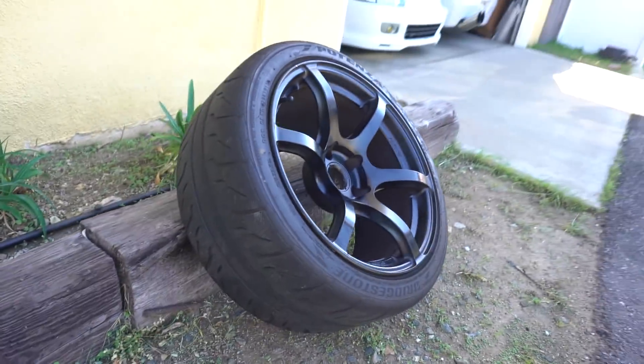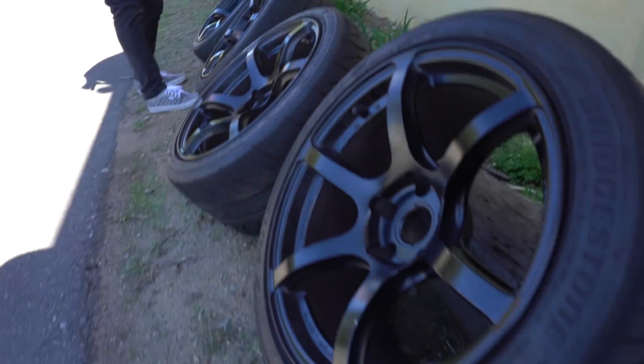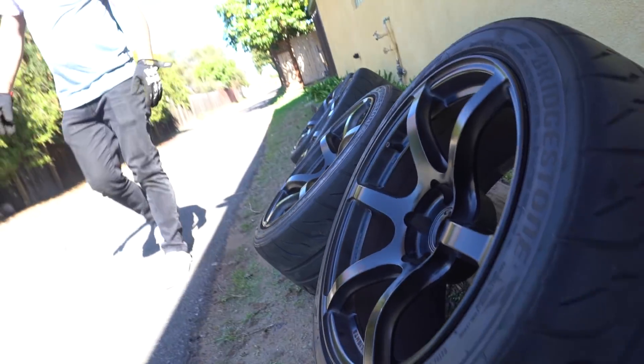So we're going to drop off the wheels at Mickey's garage real fast. I'm going to go pick up the Evo and then we're going to see how these things fit. Kind of skeptical, but they're going to look great. I know that. It's just the fitment that I'm worried about.